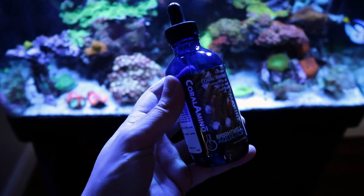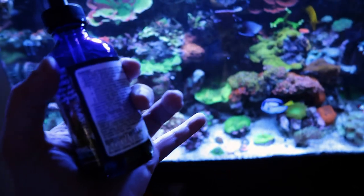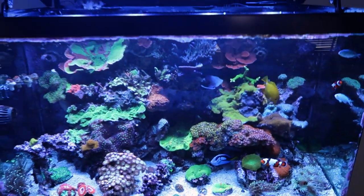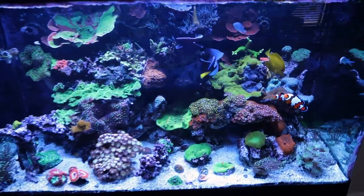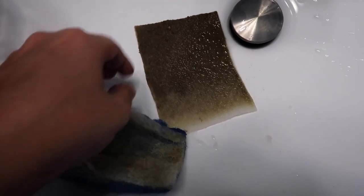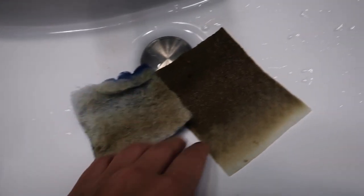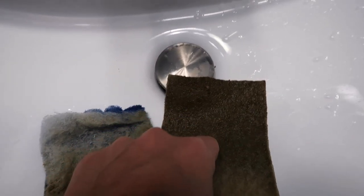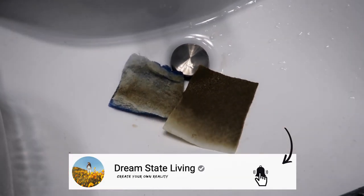I'm going to add a little bit of coral aminos. I don't do this too often, but I've been doing it occasionally to help with the scolymia recovery, and it could also help with what I just fixed because it's good for tissues and stony corals. For real, these polishing pads are the truth — look at all that stuff it caught. This changed the game for me. Polishing pads — fire.